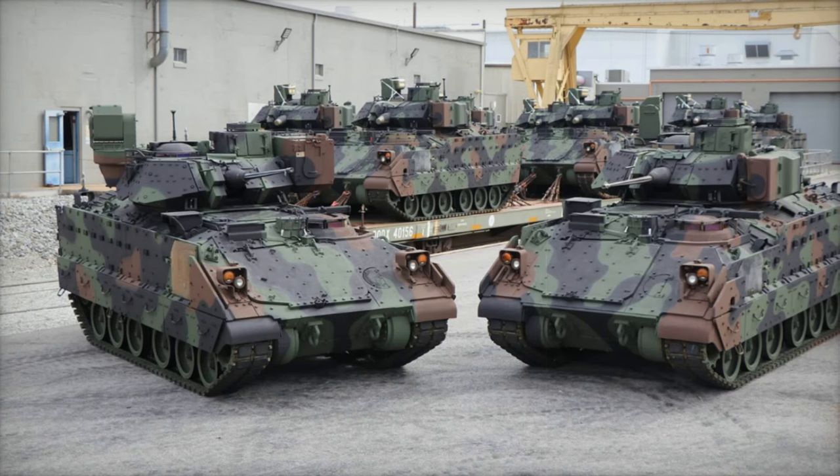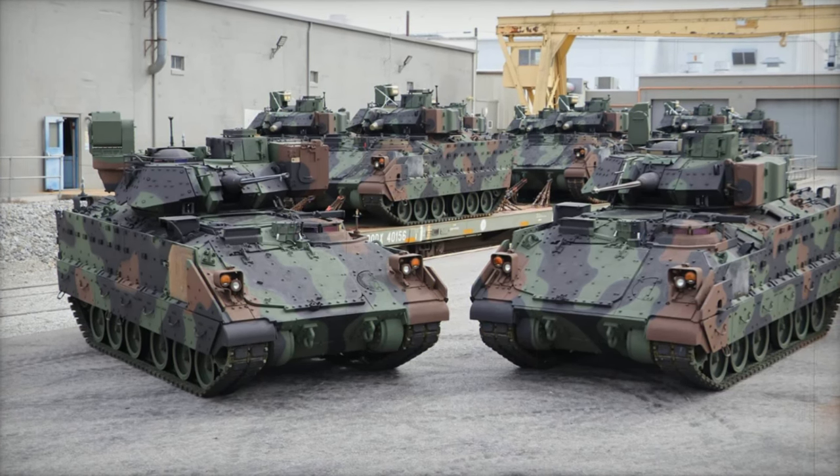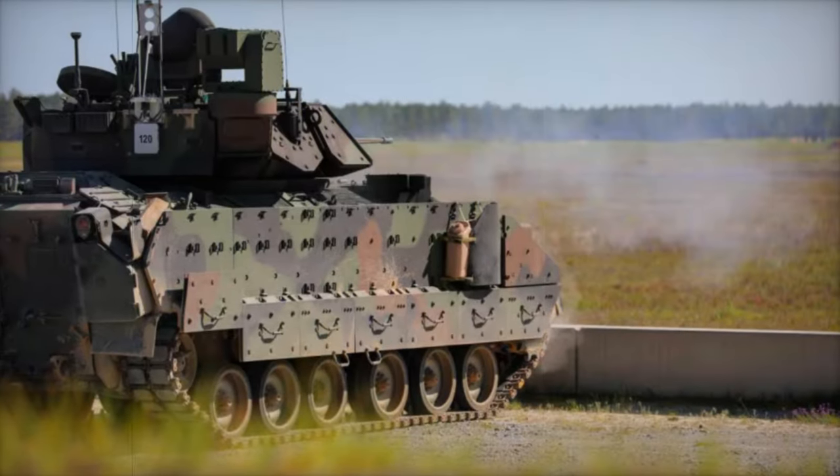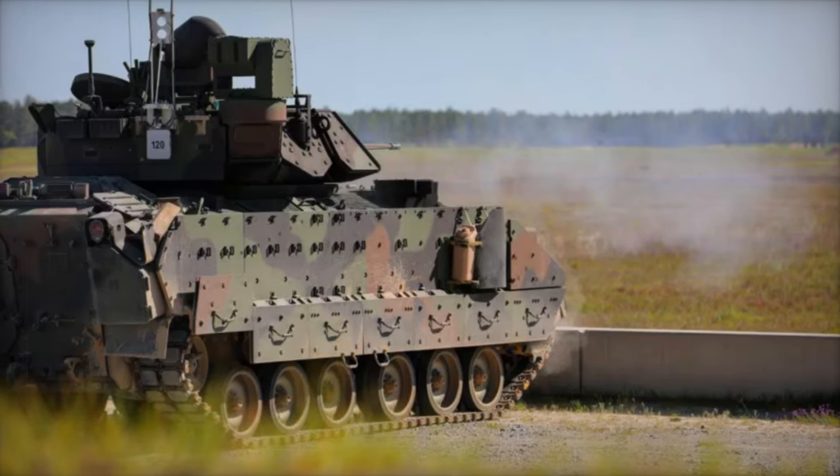Iron Fist APS offers powerful protection, using its hard-kill capability to detect, intercept, and neutralize anti-tank threats like rockets, guided missiles, unmanned aerial systems, and loitering munitions before they can strike.